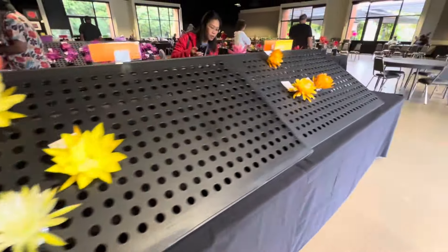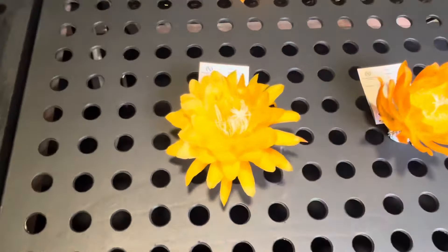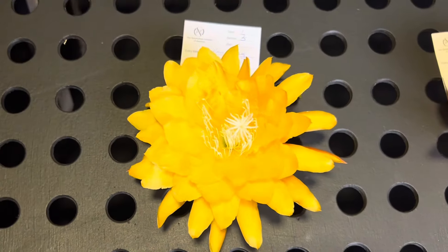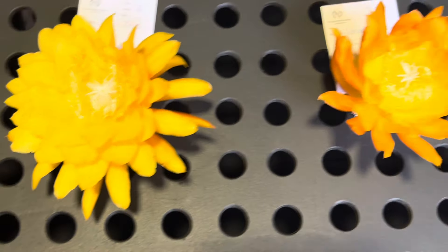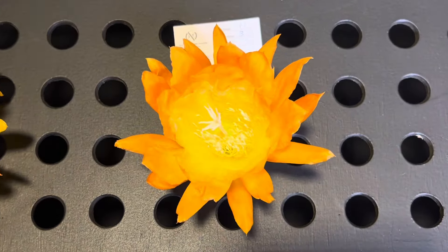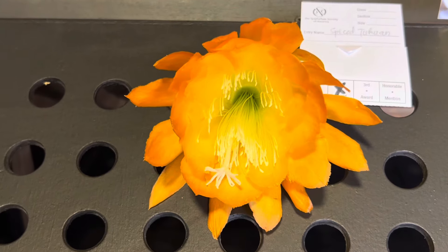Now we'll move to the dark yellow or butterscotch category. Here we have a first prize winner — this is Yellow Tang. Another first prize winner — Spiced Taequann. And here is a second place. I love Spiced Taequann.